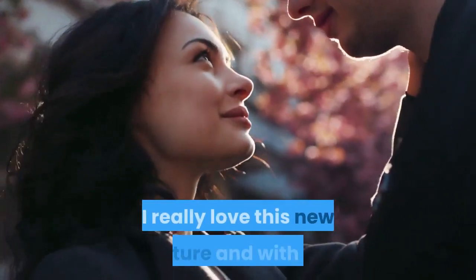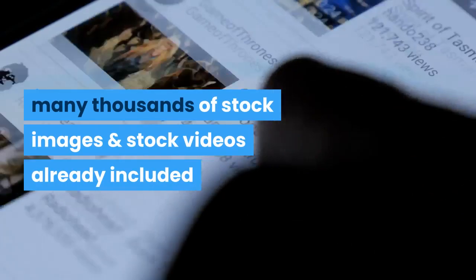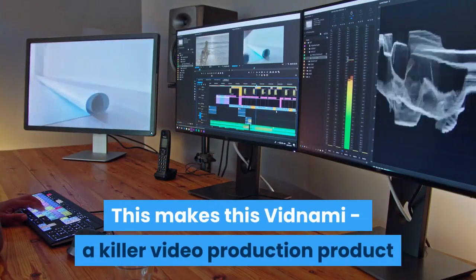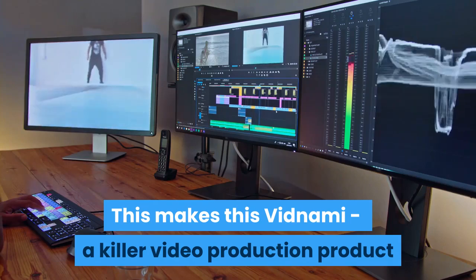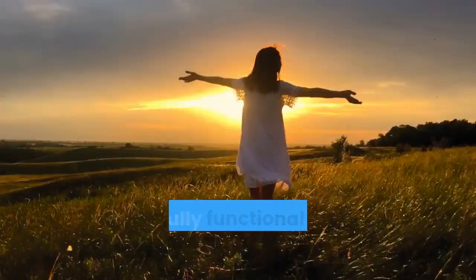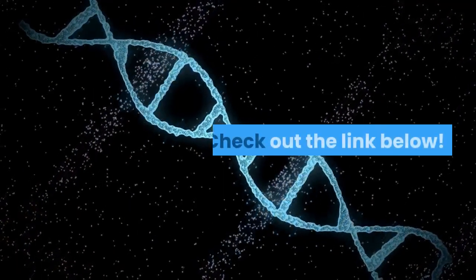I really love this new feature, and with the many thousands of stock images and stock videos already included, this makes Vidnami a killer video production product which can now create the majority of the videos that you will ever need. For a fully functional seven day no risk free trial, check out the link below.